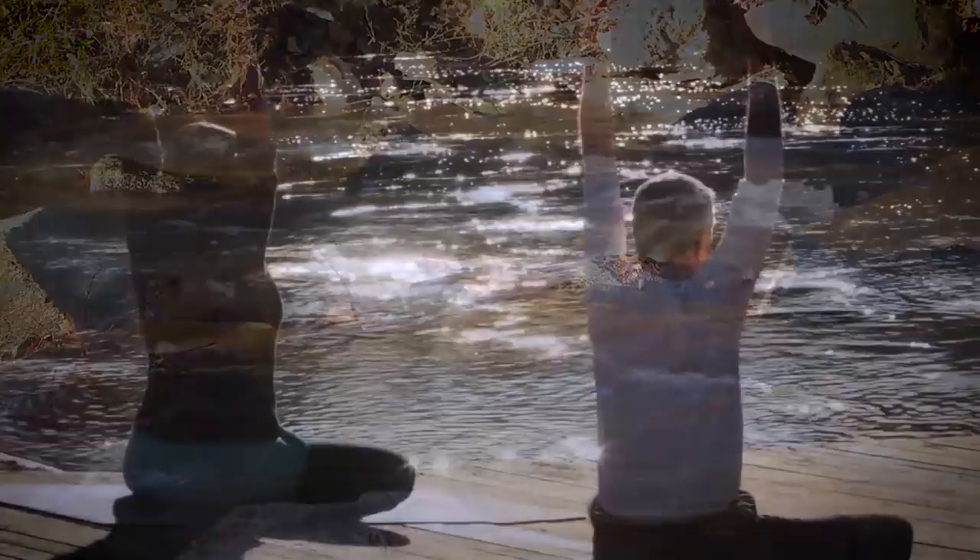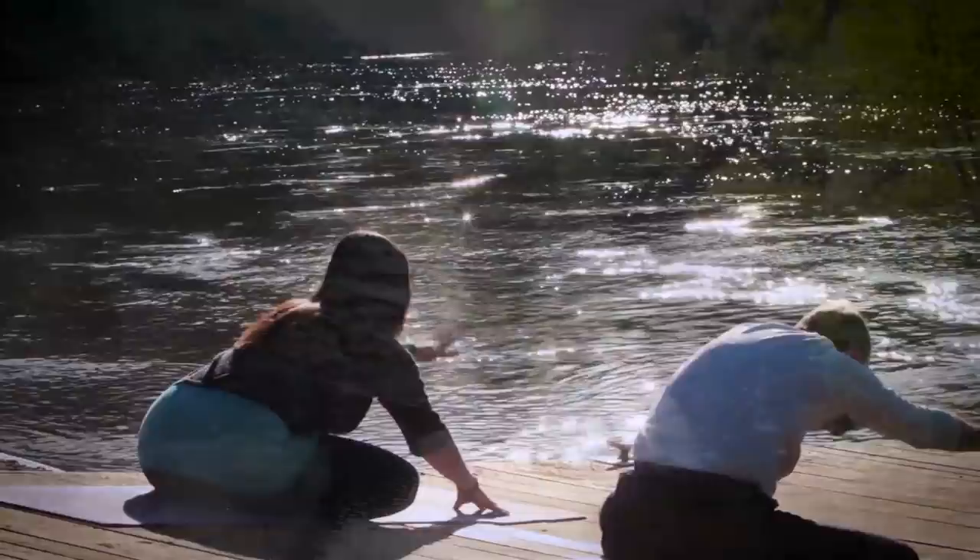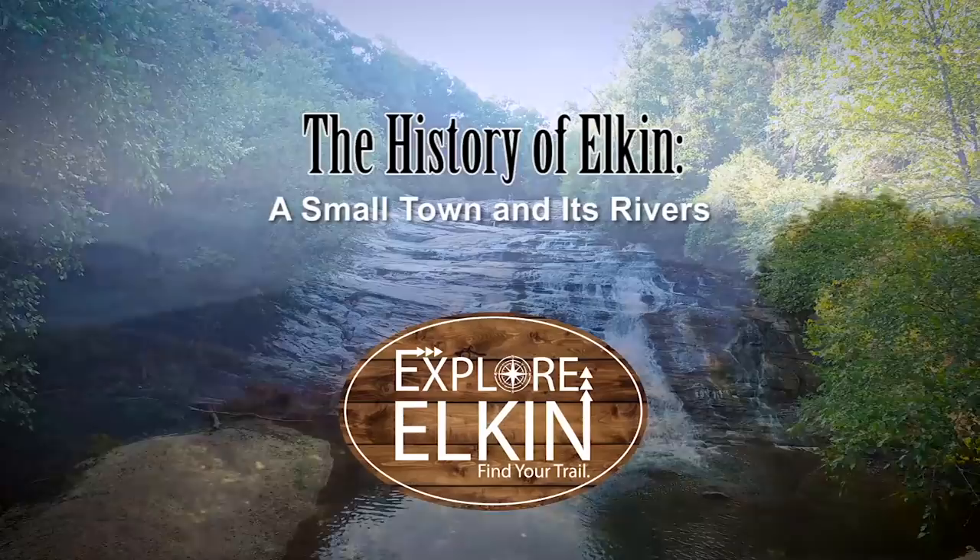Water covers about 70% of the Earth's surface. Every human and creature alike depends on it for their very existence. It's also important for the prosperity of communities, communities like Elkin, North Carolina.